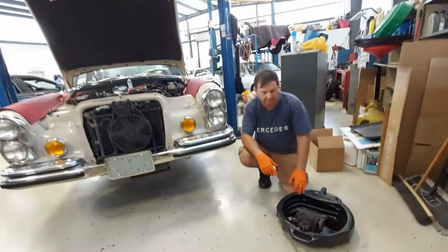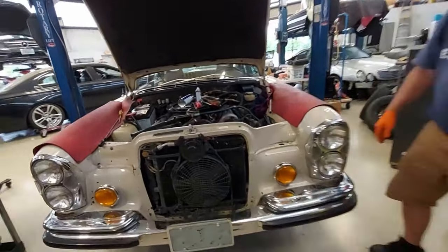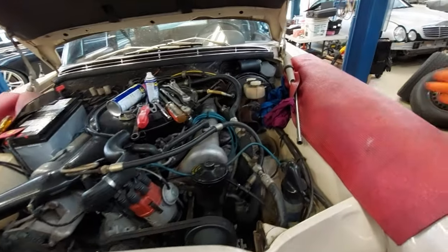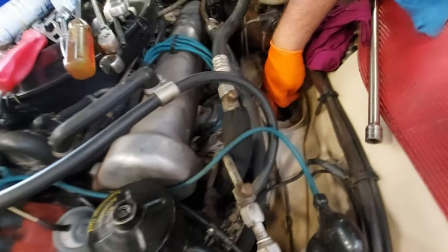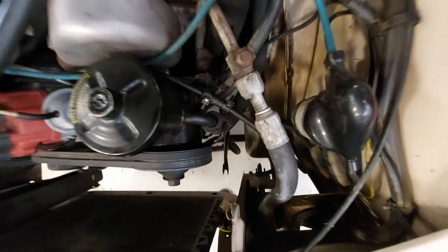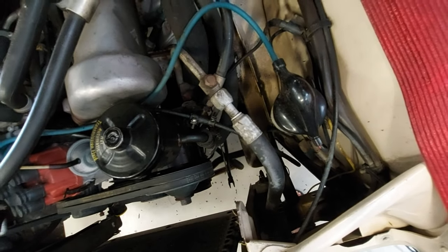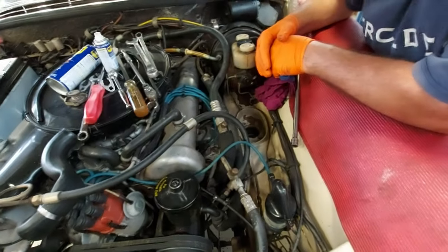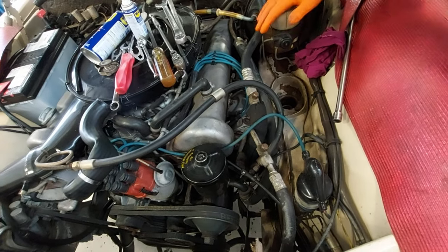We're also going to do the subframe mounts and the motor mounts. The motor mounts are collapsed, and the subframe mounts have two rubber bushings on a mount that we're going to change out. The motor mounts are split, so we'll take care of that to get this baby back on the road driving smoothly with the engine sitting level.